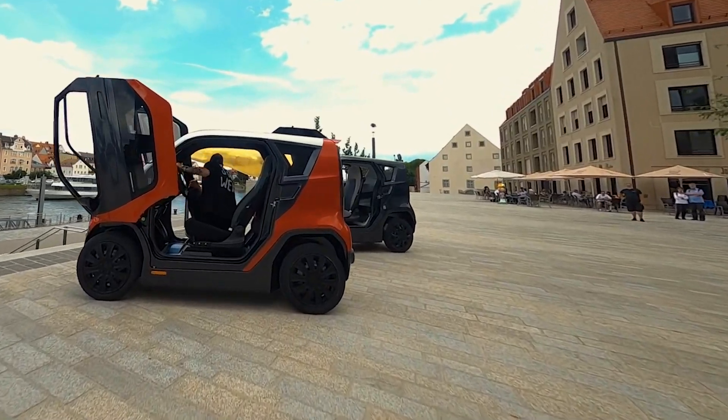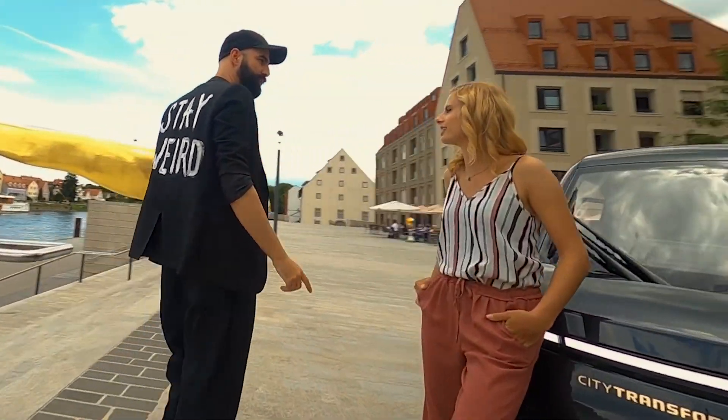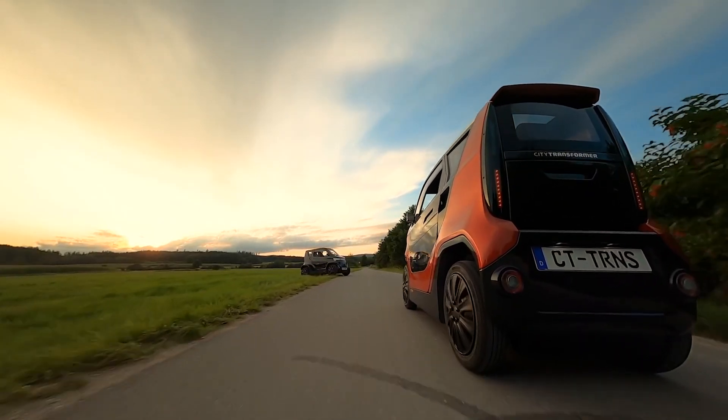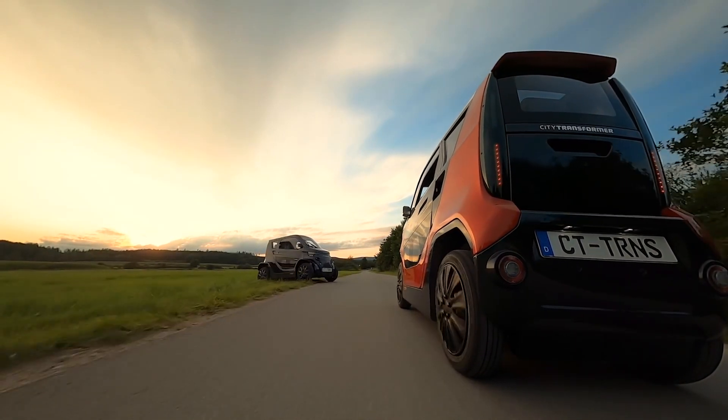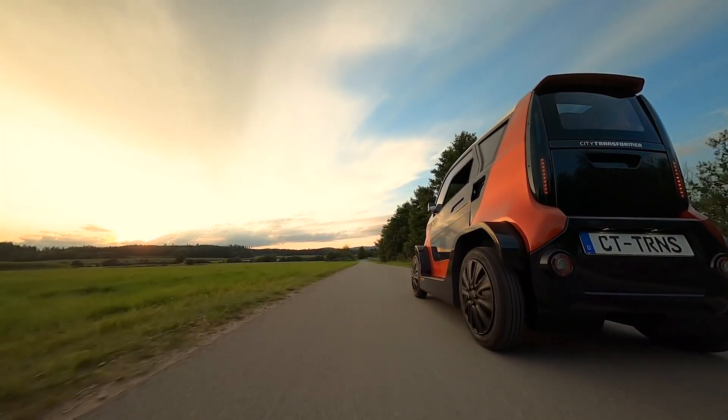Folding down does mean you drop its top speed from 90 km/h down to 40 km/h, which is probably for stability reasons. Range is a respectable 180 kilometres, and it's pretty sprightly with a 0 to 50 km/h time of 5 seconds.